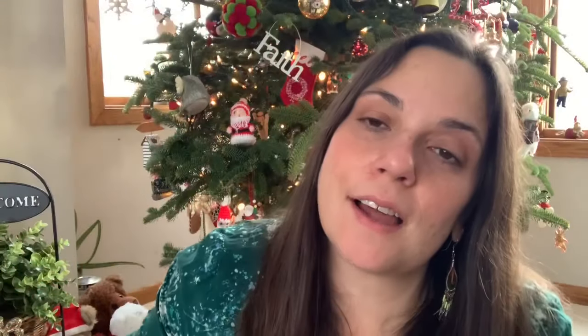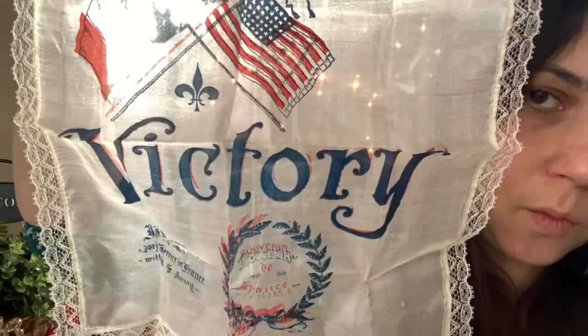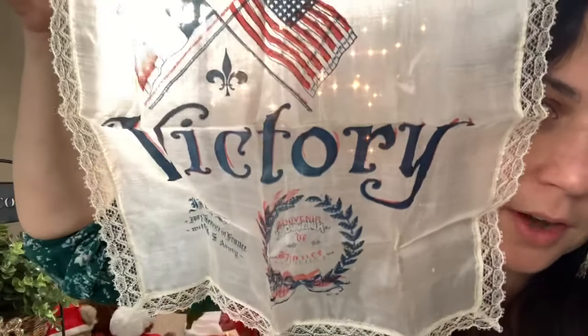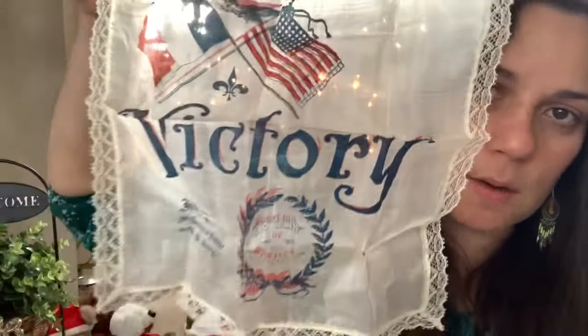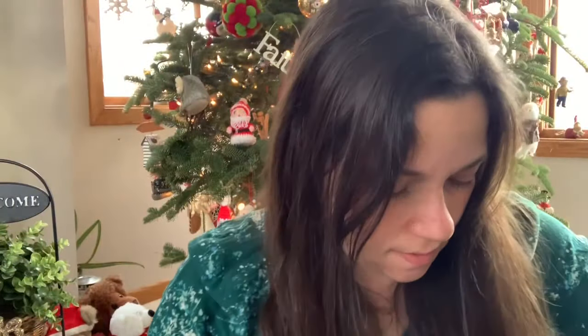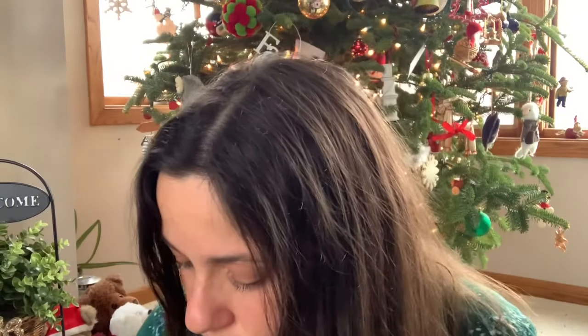The next thing I got from my friend was this handkerchief. It says 'Victory' and has a French and American flag on it. We were able to figure out which war it's from but couldn't find much about the handkerchief specifically. I'll be keeping that safe and I'm going to frame it and display it for the patriotic holidays. I want to do it in an acid-free way because the fabric is very, very thin and delicate, so I want to make sure I preserve it.